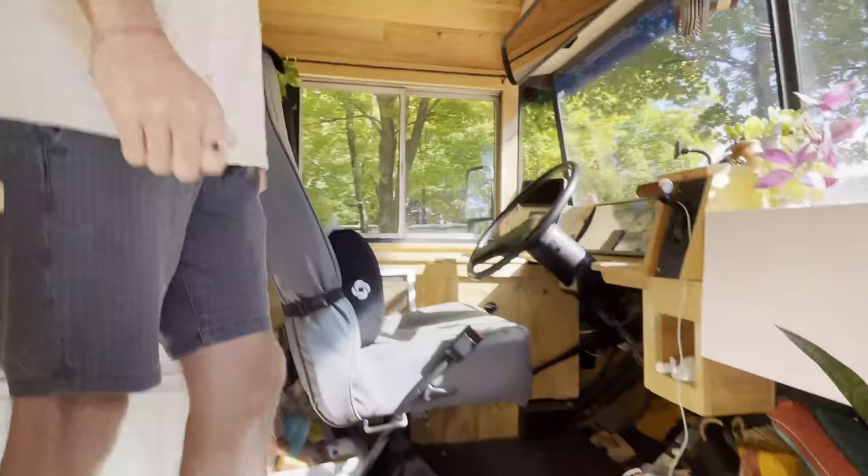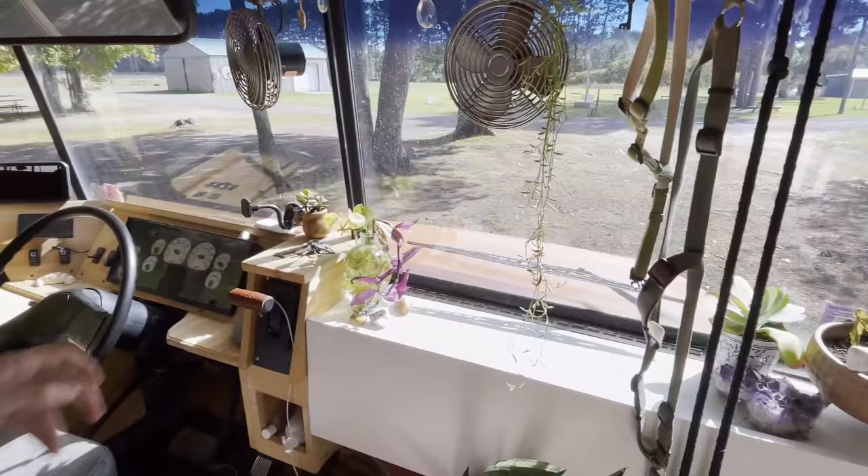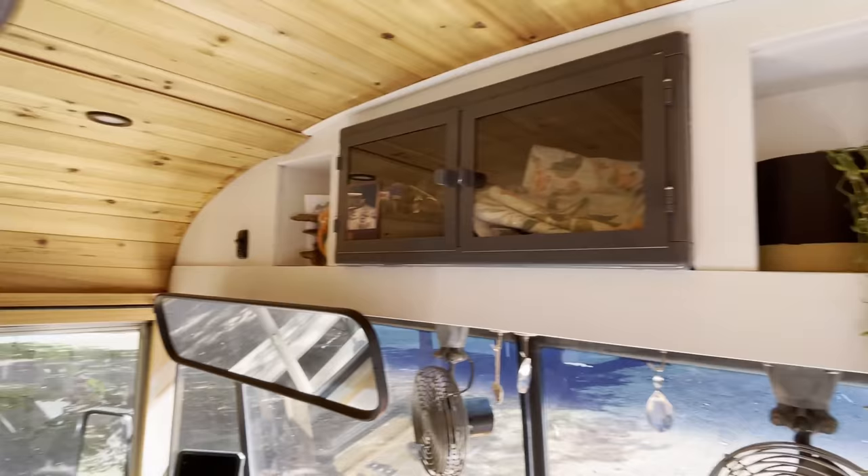It's a no-shoes bus, so shoes must come off. And then this is the front dash. This is definitely one of our favorite parts. We got this on one of our adventures, and we just have some miscellaneous art and anything that makes it feel more homey.